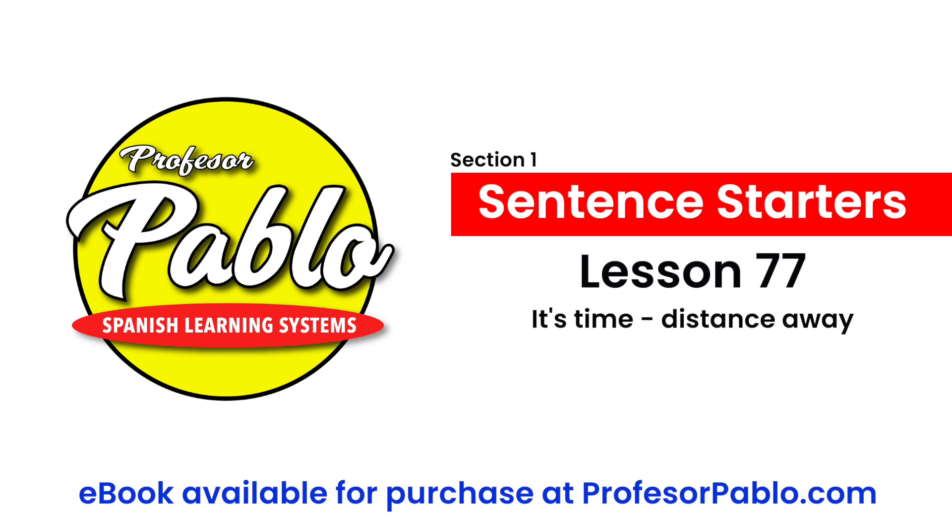'Está a' — it is — time or distance away. 'Estaba a' — it was — time or distance away.